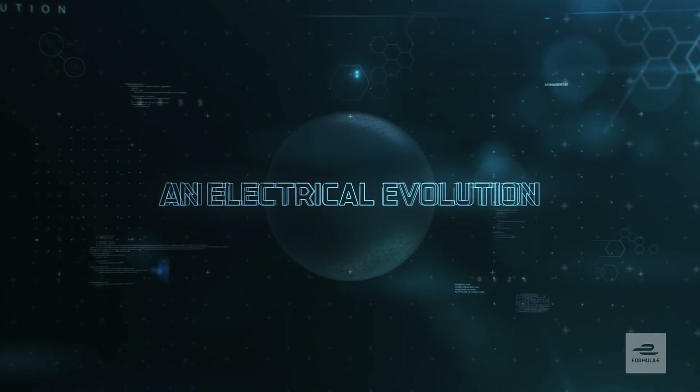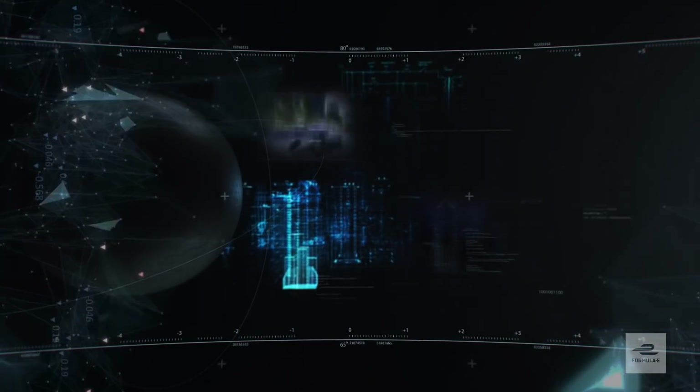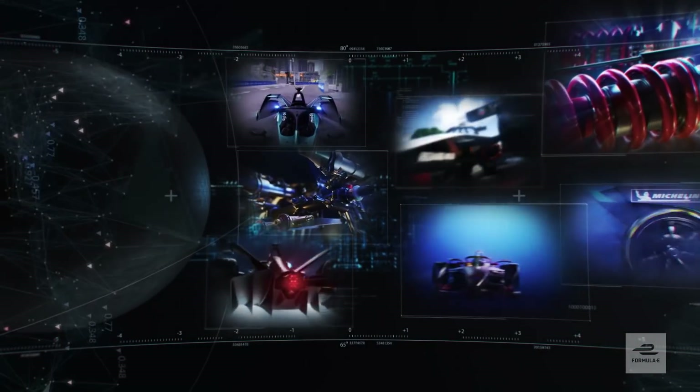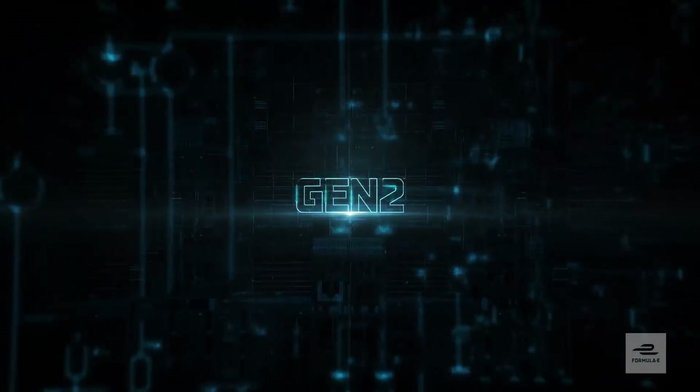The birth of a new beast. A jump in the stages of evolution. A change in the DNA of the series. ABB Formula E has evolved.